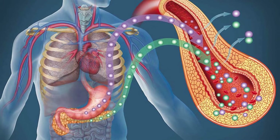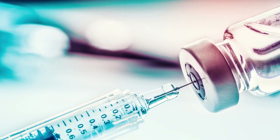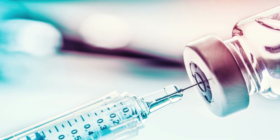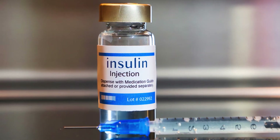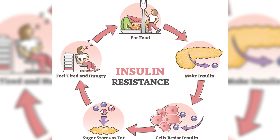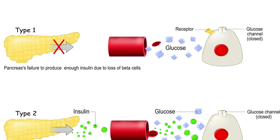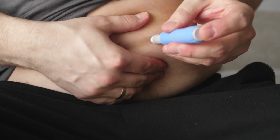In type 1 diabetes, the pancreas is unable to produce insulin. Therefore, patients must take medications such as Lantus, which acts like natural human insulin. In type 2 diabetes, the cells do not respond to insulin as they should. As a result, the pancreas may also stop producing insulin, and the patient needs a replacement with insulin or similar medications.